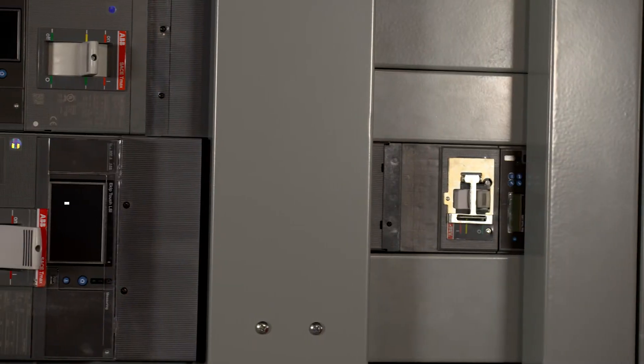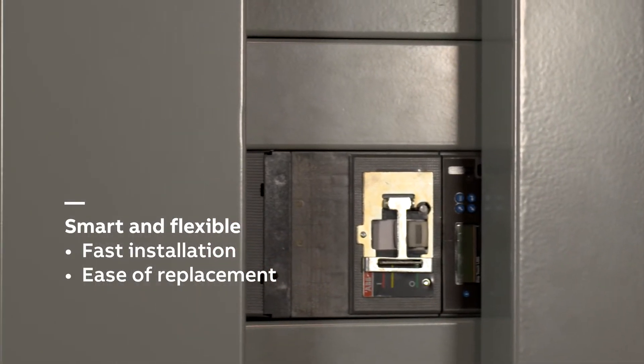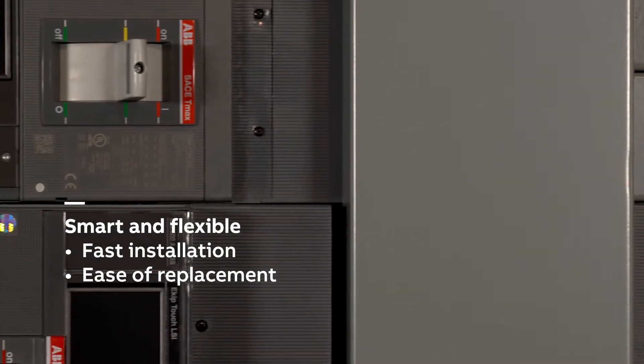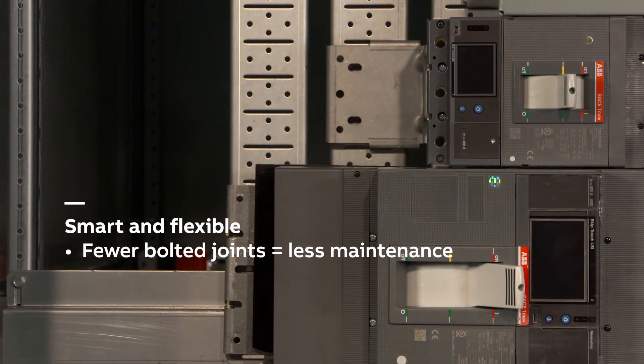A simple plug-in design enables fast and easy component installation or replacement in the field. Circuit breakers and other devices can be placed anywhere along the bus stack, increasing installation speed while reducing labor costs. Fewer bolted joints mean fewer potential loose connections to check and re-torque.